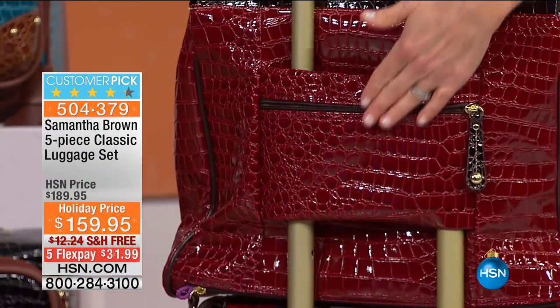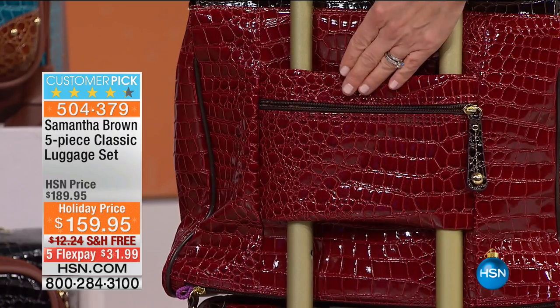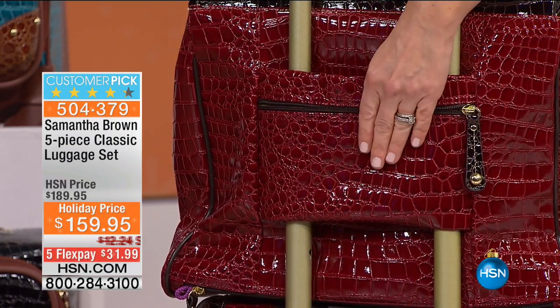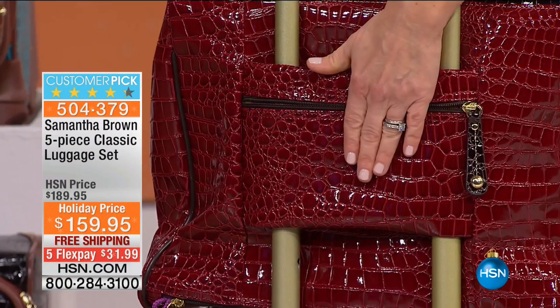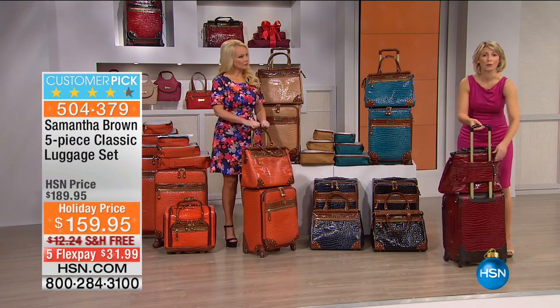I've made this pocket even better by adding RFID protection — radio frequency identification blocking. So you can put credit cards or bank cards in here, and anything with a chip: your financial information will be protected.